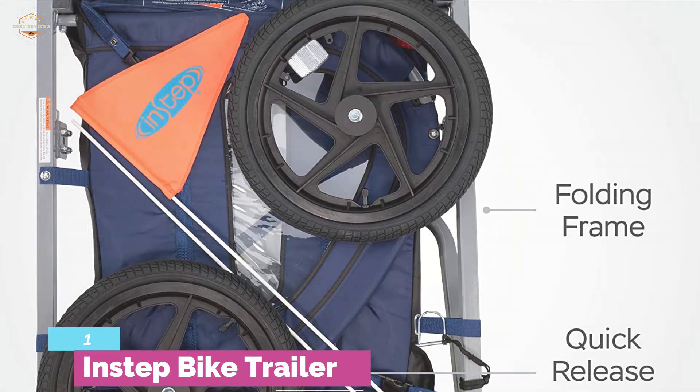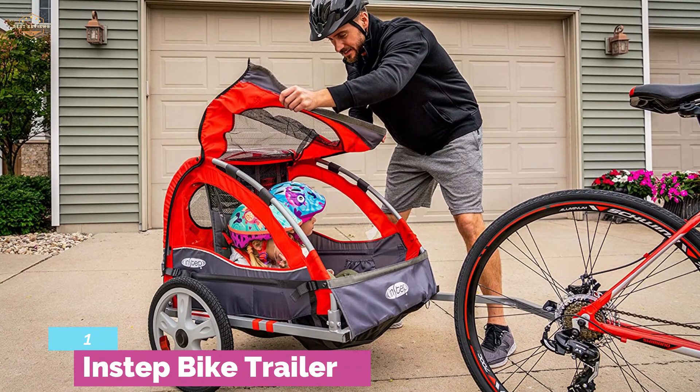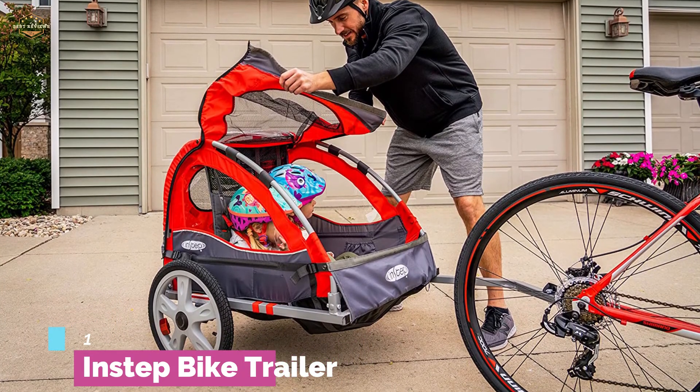It's a child carrier that fits most bikes with a maximum weight capacity of 80 pounds. You can use the universal coupler so that it fits most bikes. Two children can easily ride in this trailer.